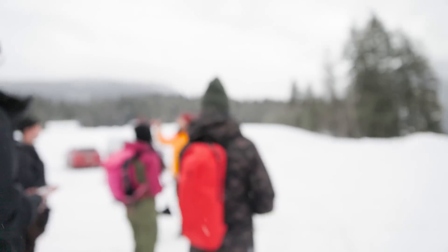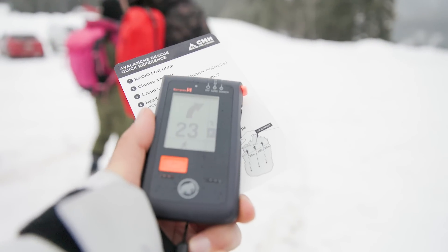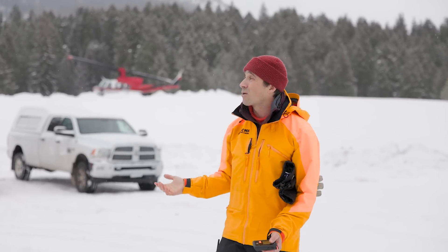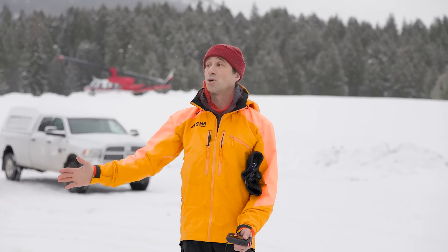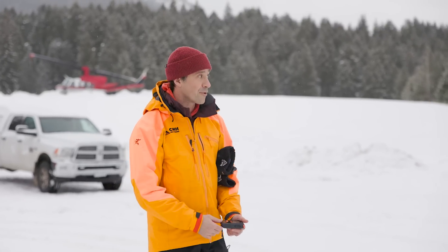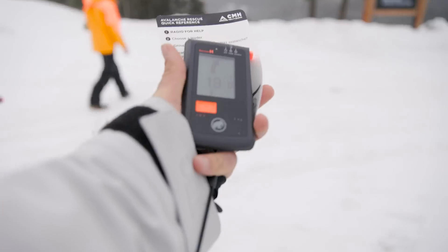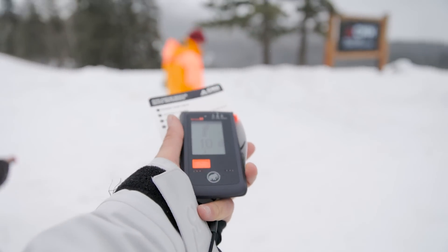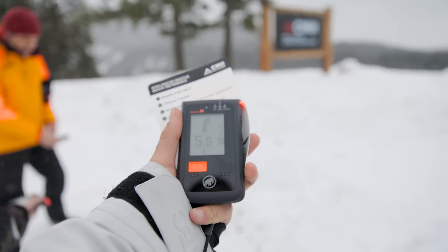At the beginning the beacon search is tricky because it's figuring out where the signal is and pointing all around. But in an avalanche you'd know the direction — there's a lot of debris over here. Starting at 20 to 15 meters away you want to slow down a little bit as accuracy starts to really matter, and as you get really close — 17, 16, 12, 10, 7, 6, 5, 3 meters — you slow down and get even lower.